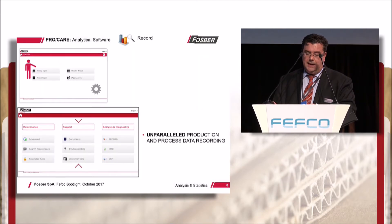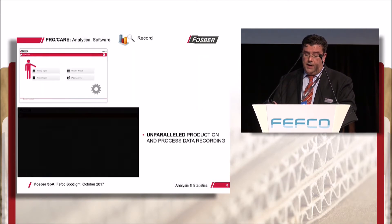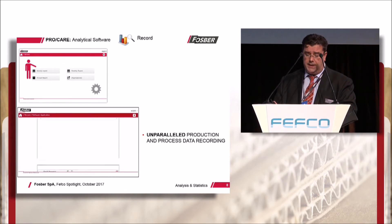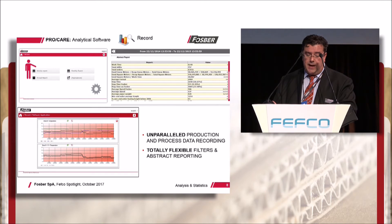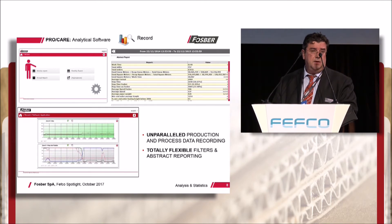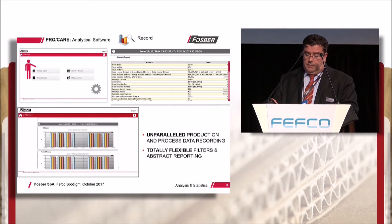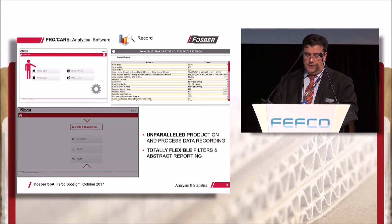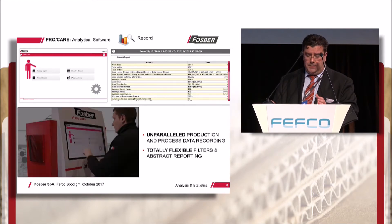ProCare's analytical software provides unparalleled levels of production reporting on a weekly, monthly and annual basis. Specific abstract reports can be generated through totally flexible filters. This could, for example, be a report on the efficiency and performance of splicer number one in the month of June, but only when running 90 gram papers or less.